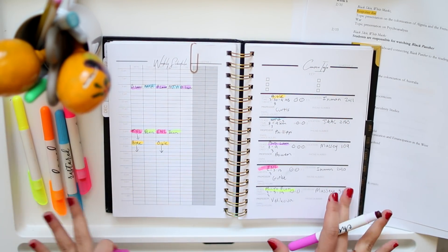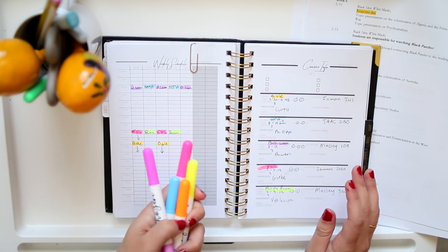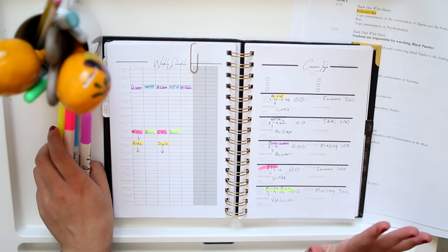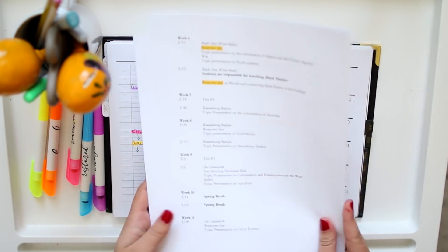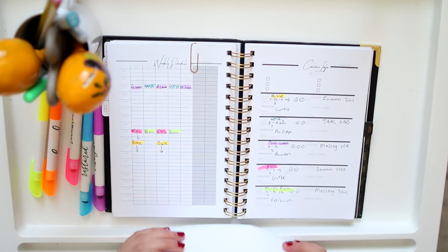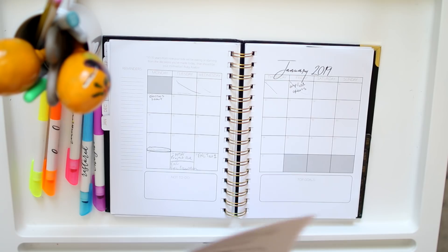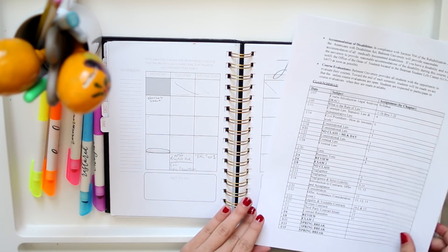Even if you don't have this planner, you can still color code your schedule. I'm usually not that into color coding — I don't color code my notes that often unless I have extra time — but I've found this really helps. Then you're going to print off all your syllabi, or you can just pull them up on your phone. For me, I like having them printed out. We're going to go to the monthly view for the next four months of the semester.